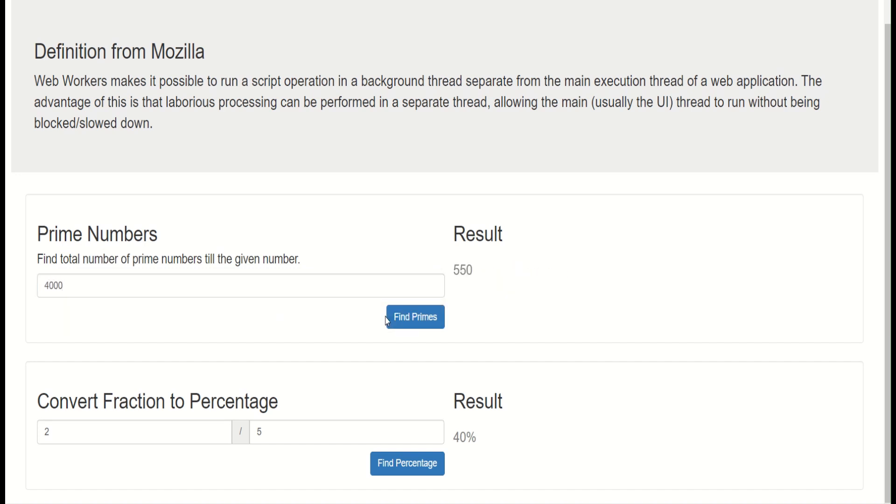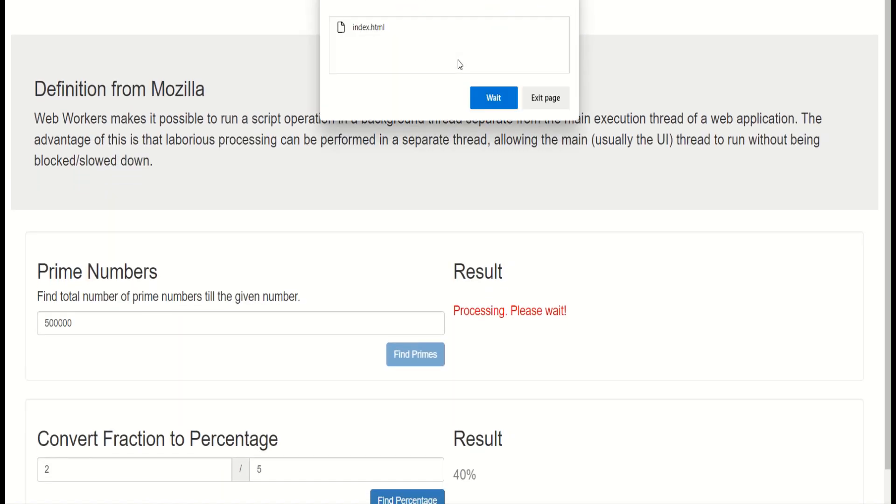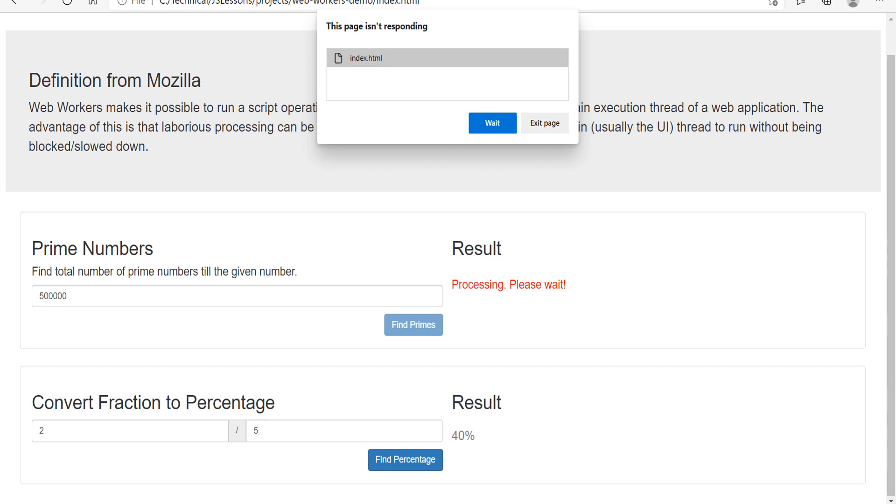But if I give a big number like 500,000, it will take some time and as a user I cannot do anything — I cannot check for fraction-to-percentage. Basically I'm stuck, and eventually we will get a page unresponsive pop-up. The pop-up should come up any time now. Now the question is: how can we improve the performance of this page?